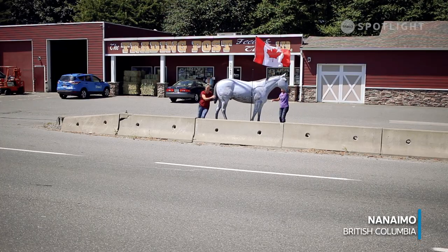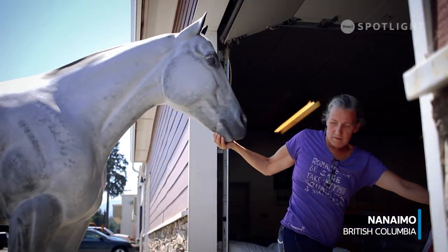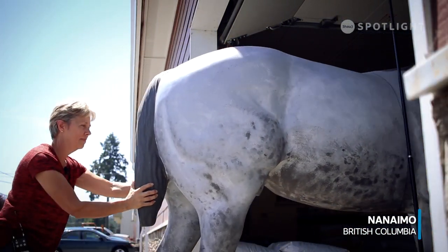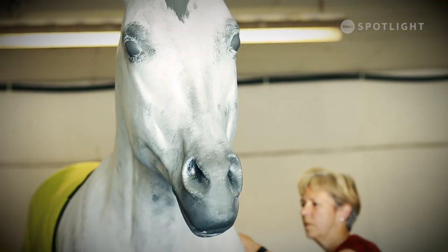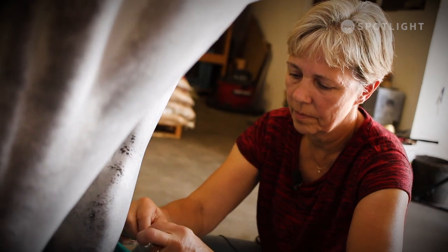Cantaloupe has been here for about 30 years, but we didn't start dressing him up until probably 15 years ago. I went to a trade show and there was a speaker talking about being an interesting destination for people to come to, or an interesting landmark. So I thought, what could I do to be that? And thought, well, Cantaloupe could be the world's best dressed horse.